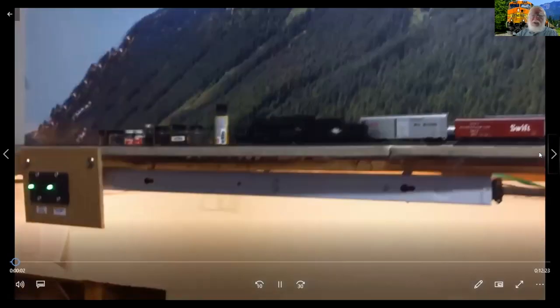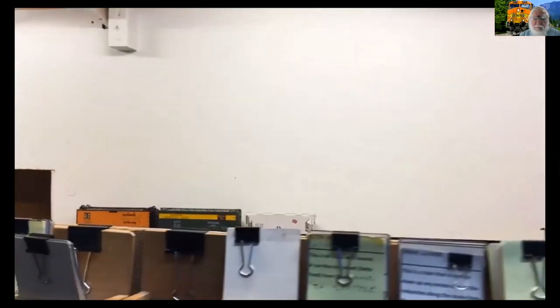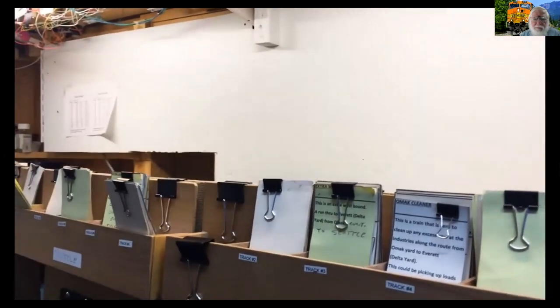Now we're going to the details of each of the routes, lower level working our way out to the upper. We'll start in Seattle, work our way around, and end up back in OMAX. The layout works on car cards and waybills. We'll show you the Seattle yard — it's a hidden staging seven-track yard. Track one runs through so we can run a continuous loop for open houses.